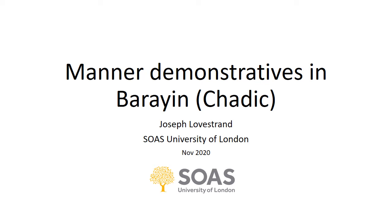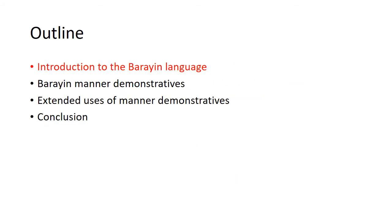My name is Joey Lofstrand and this is a presentation on manner demonstratives in Bahrain, a Chaddic language, originally given at the DIU conference for students and alumni. I'll first introduce the Bahrain language, then talk about Bahrain manner demonstratives and their primary function, and then talk about the extended uses of manner demonstratives.